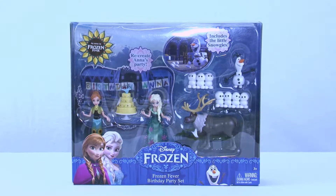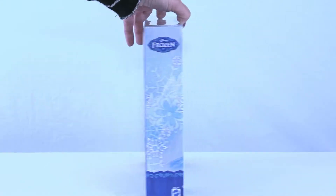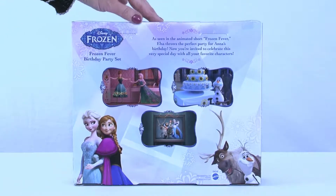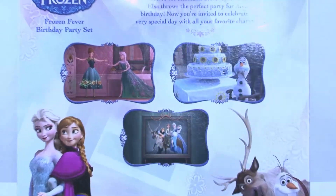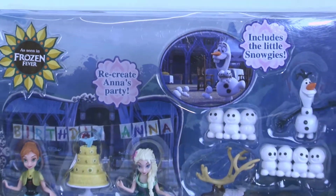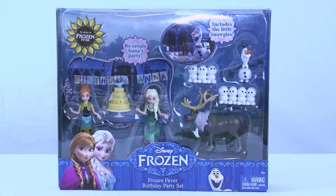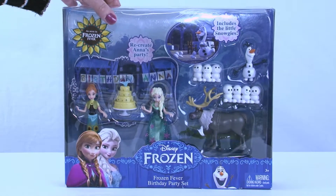And then there are the little Snowgies! Do you remember seeing the show about her birthday celebration and how the Snowgies came to be? I have seen it and it is super cute. I keep believing that every time Olaf sneezes, out came the Snowgies! So we are going to get into this and celebrate Anna's birthday. Are you ready to get into the package? Because I am!